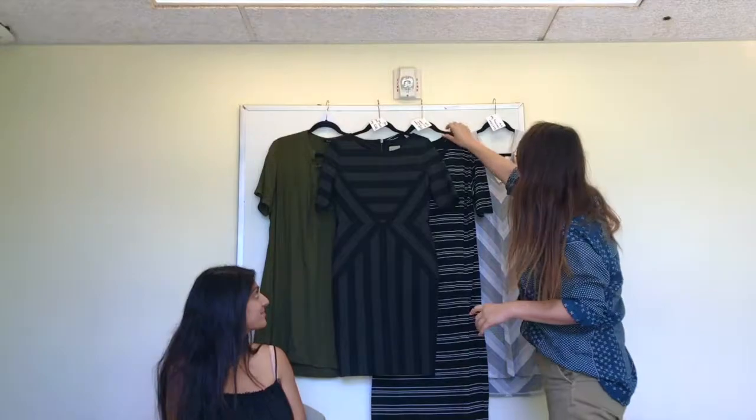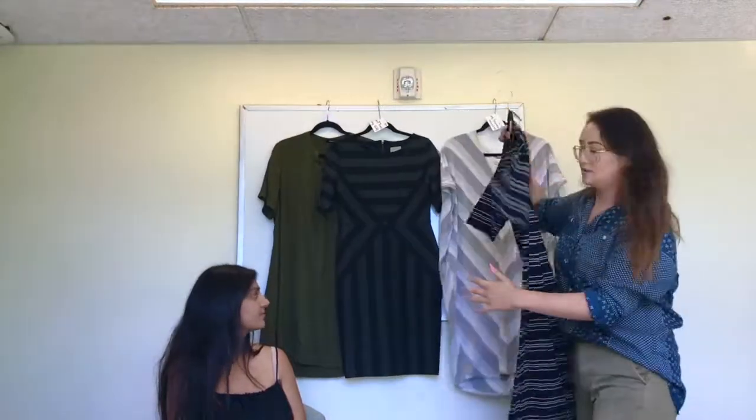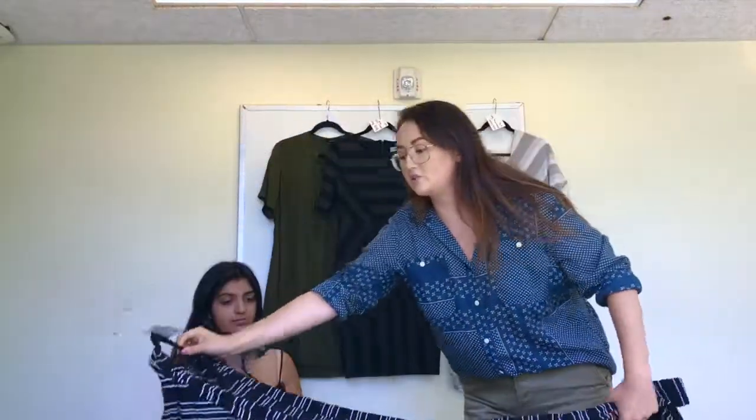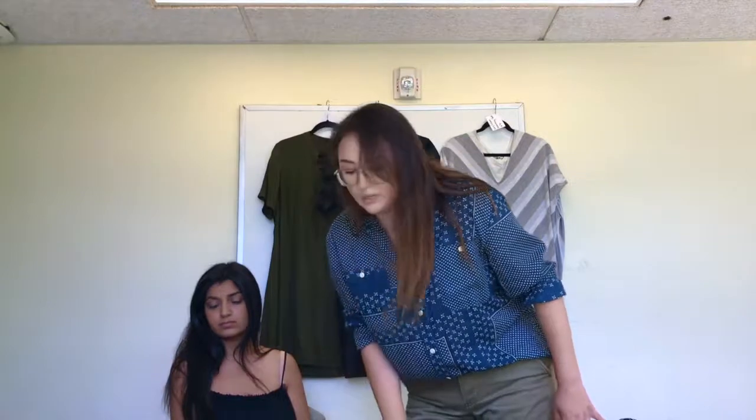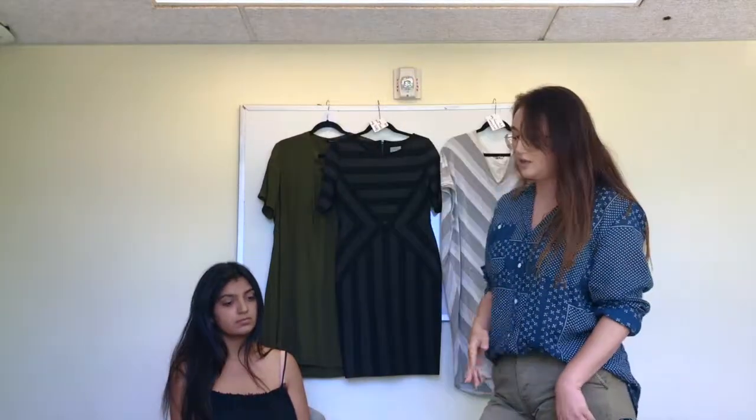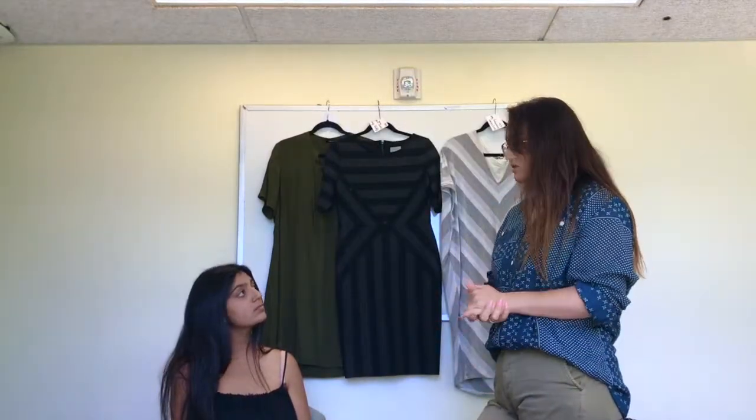We'll move on with the Heidi Hollum t-shirt dress. This is basically a t-shirt dress on top, but it also has that maxi midi length. So this is $28. She can easily wear this with just a simple pair of sneakers. This is mostly for the on-the-go moms who are really active and who just want that throw-and-go item.